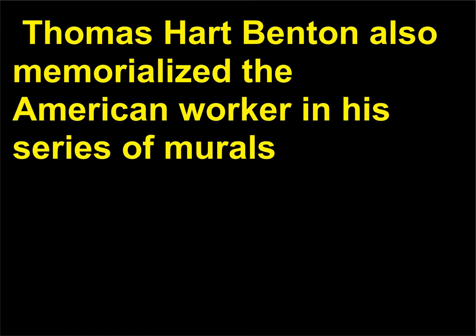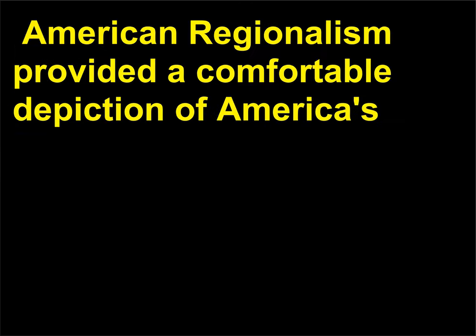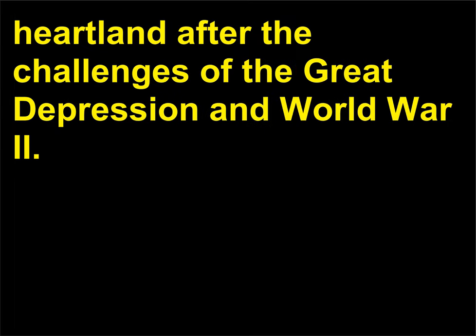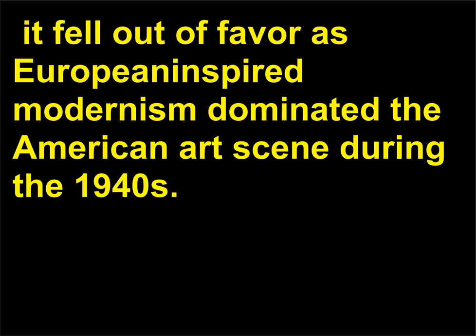Thomas Hart Benton also memorialized the American worker in his series of murals for the New School for Social Research in New York City, called America Today. American Regionalism provided a comfortable depiction of America's heartland after the challenges of the Great Depression and World War II. Essentially a realist style, though also occasionally political, it fell out of favor as European-inspired modernism dominated the American art scene during the 1940s.